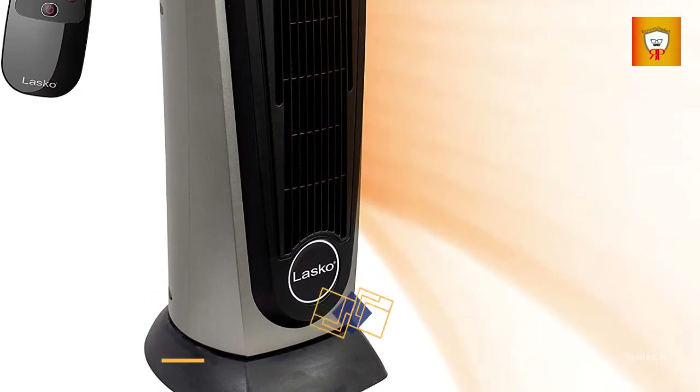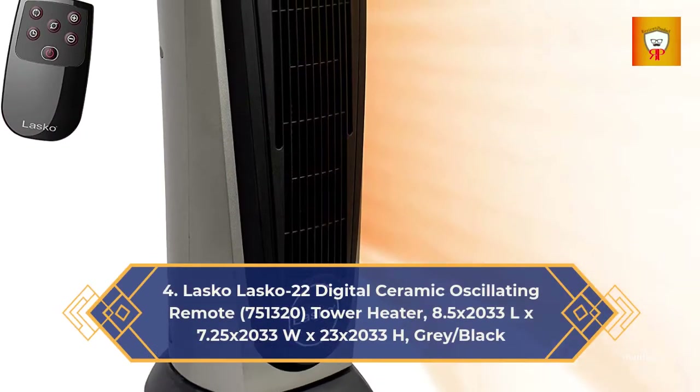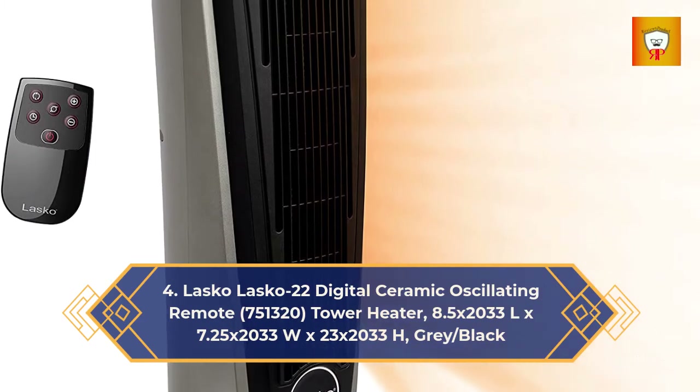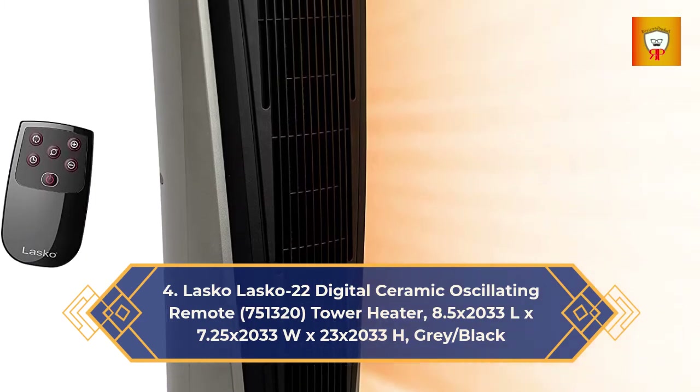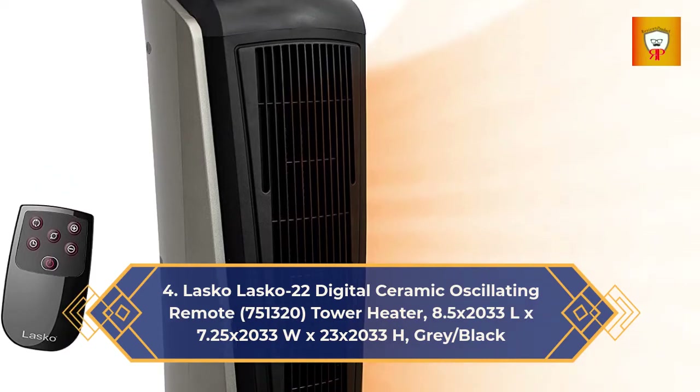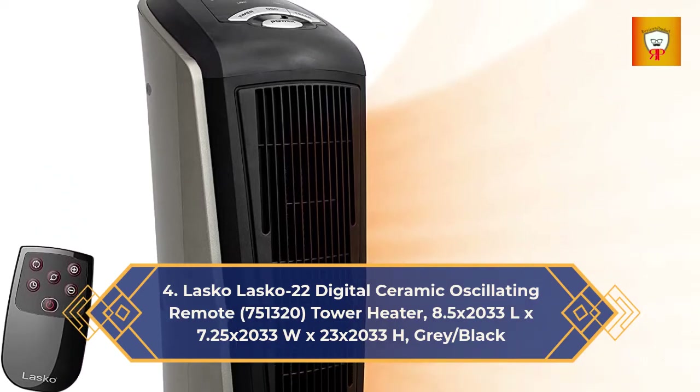4. Lasko 22 Digital Ceramic Oscillating Remote — model 751320. Tower Heater, dimensions 8.5" L x 7.25" W x 23" H, gray/black.